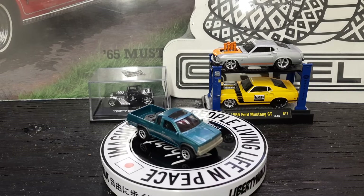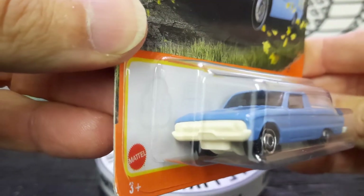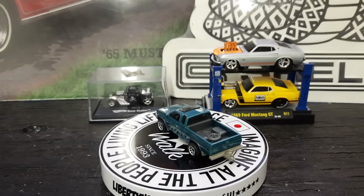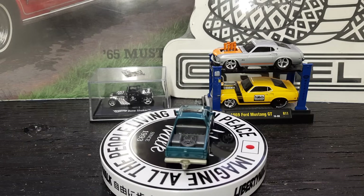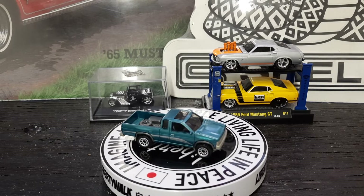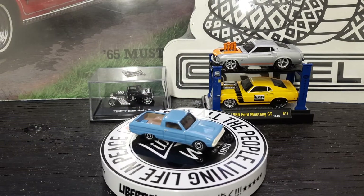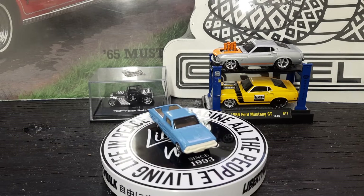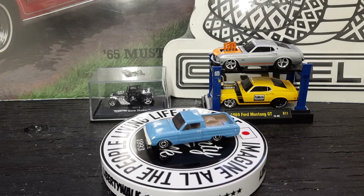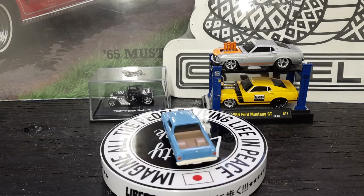Up next we got the Matchbox '61 Ford Ranchero — oh, Falcon — made off the Falcon platform. I tell you, Matchbox is stepping up their game big time; they're getting better looking than Hot Wheels to me. Check that thing out y'all — they were pretty cool back in the day. If you wanted a car in a truck, there you go. I like that blue color on it too; got some detail on the back of it, got Ford on the tailgate of it too.